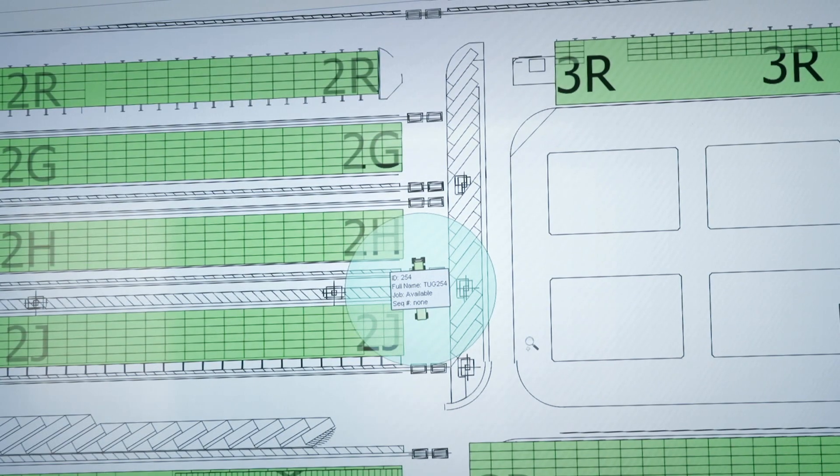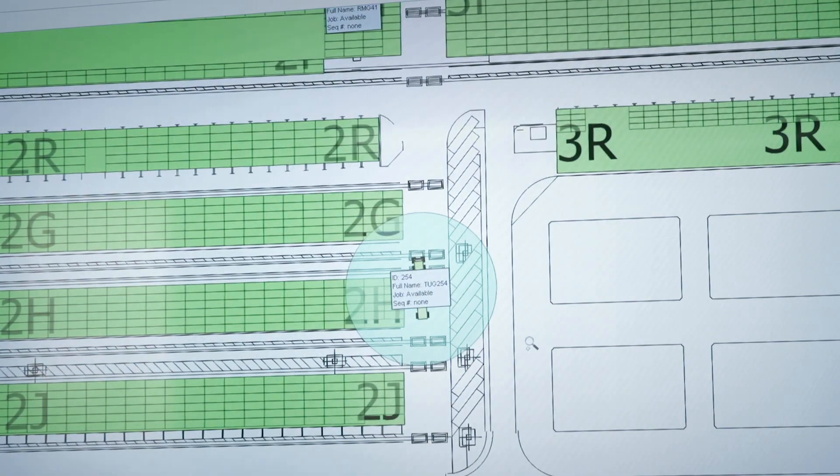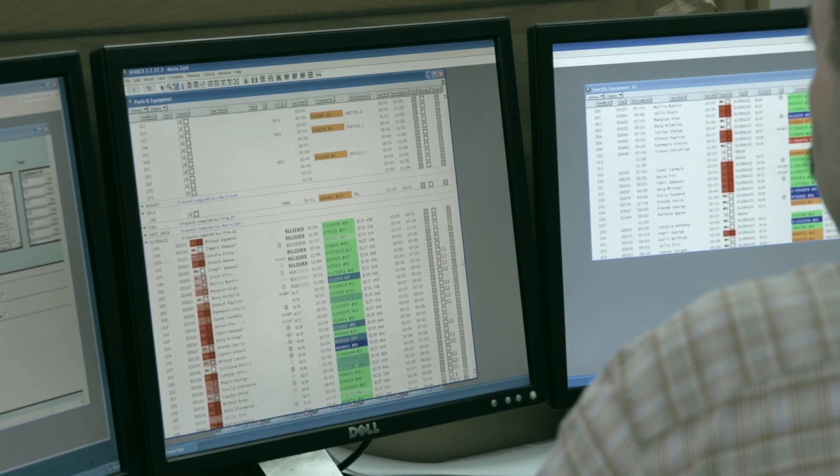Apart from SmartPort, we are also having SmartFleet, which will be providing telematics to our engineering department so that they can make better analysis on the equipment that we are using in Malta Freeport.